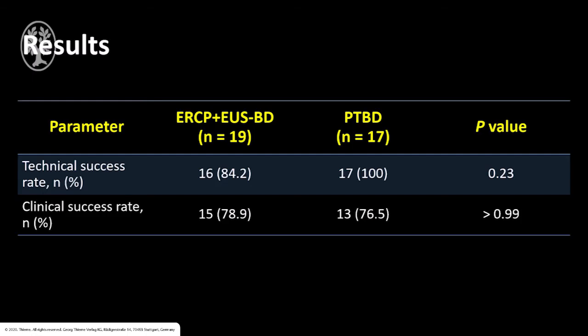We performed ERCP combined with EUS-guided biliary drainage in 19 high-grade malignant hilar biliary obstruction patients, compared to 17 patients treated with bilateral PTBD. All age, gender, bilirubin level, and etiology are comparable. We found that our technical success rate was 84.2% in the ERCP combined with EUS-guided biliary drainage group versus 100% in the PTBD group, which is not statistically significant.